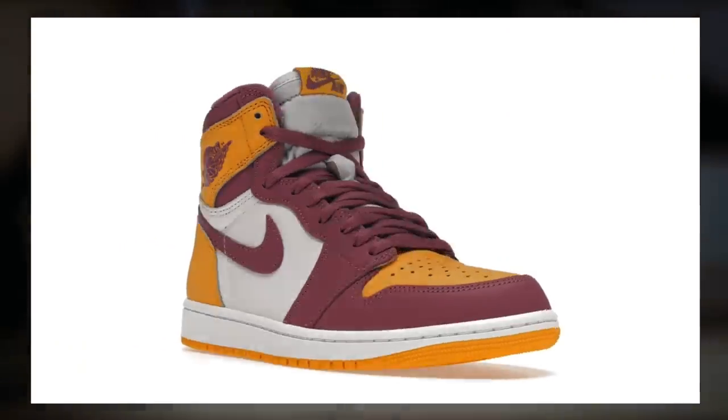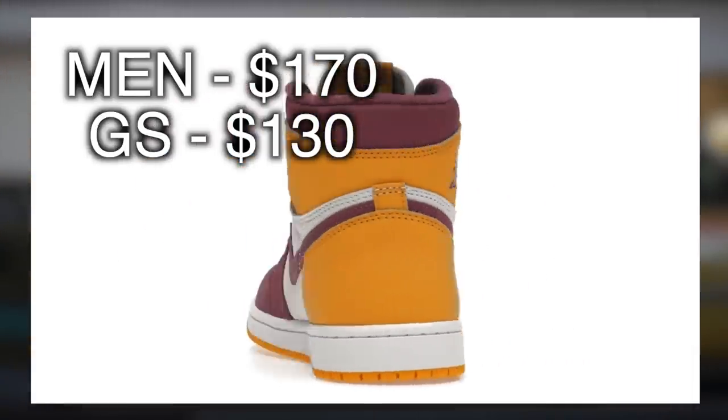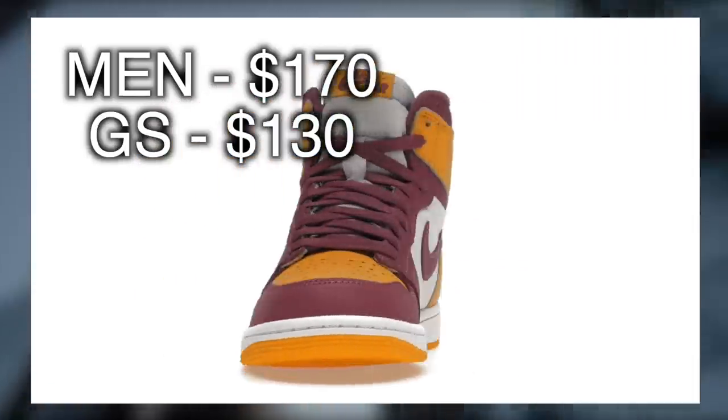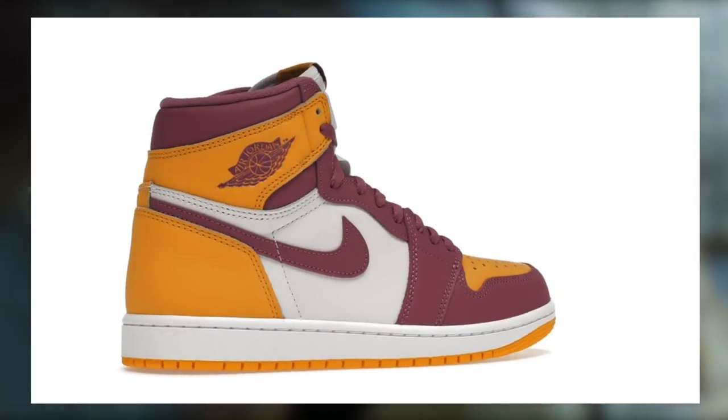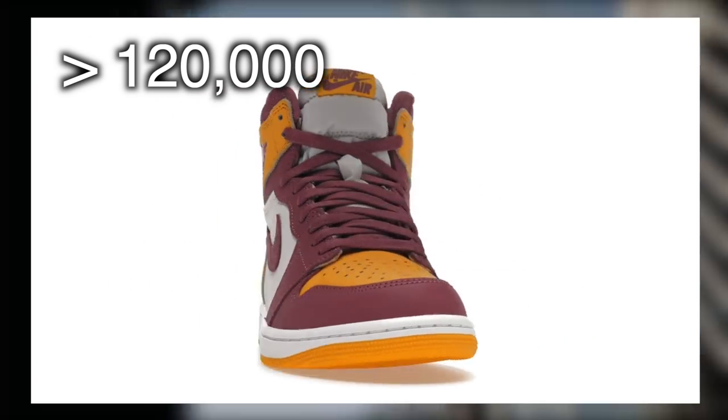The Jordan 1 Brotherhood releases on February 24th. Retail is $170 for men's sizes and $130 for grade school. Stock between all sizes combined worldwide is just over 120,000 pairs, which is just hardly below average for a Jordan 1 High.